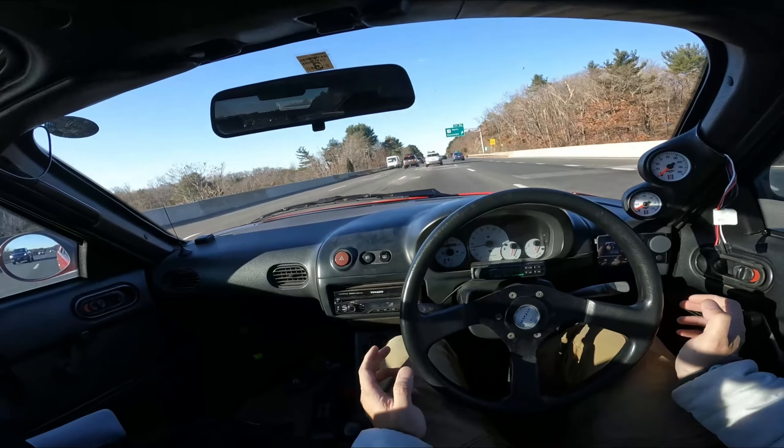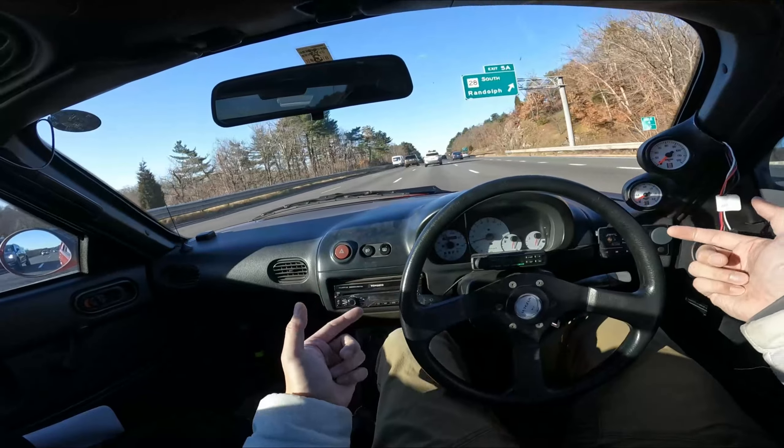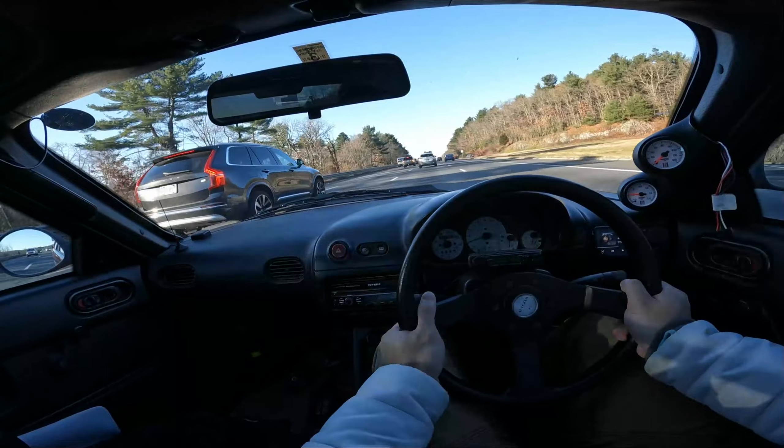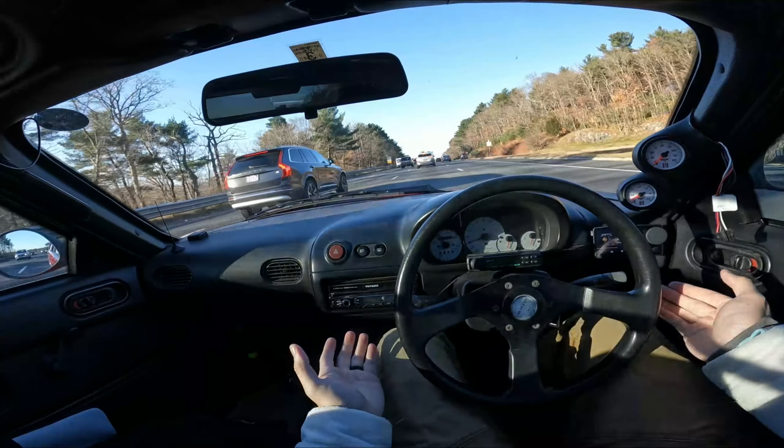Driving in the middle of the lane there should be less crown for the car to wander on. And those bumps right there — those used to make the whole front skitter and you'd have to hang on — but look at that, that was perfect.